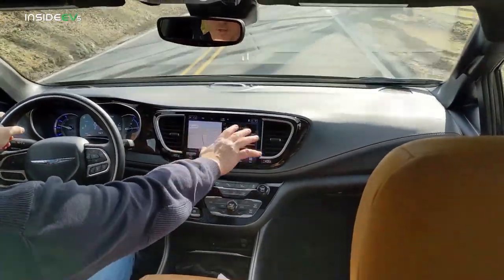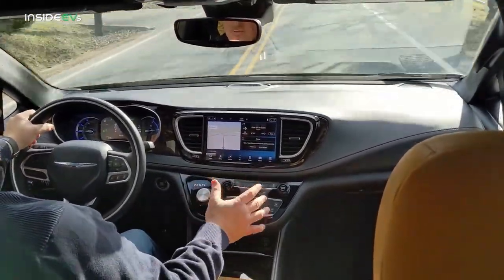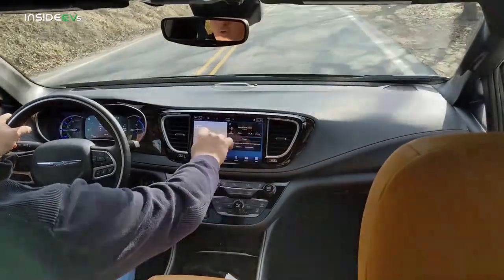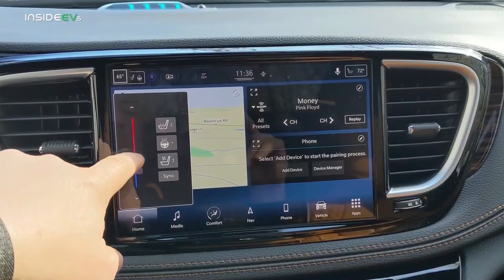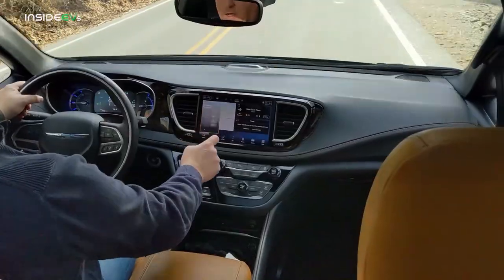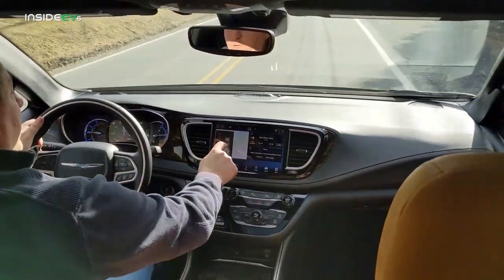The Pacifica Hybrid has a nice center display — bright and easy to navigate. On the top corners are heating and cooling controls for each side of the cabin. From there you can also turn on heated seats, which have two levels, and there's a heated steering wheel that works really well.